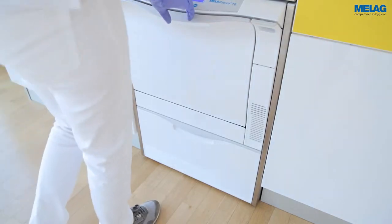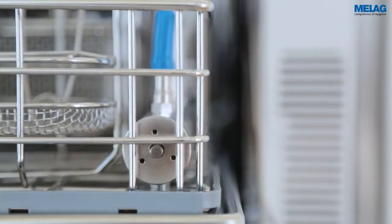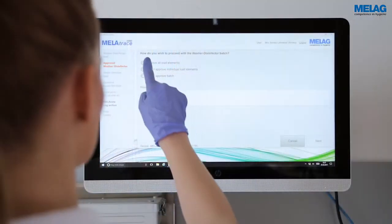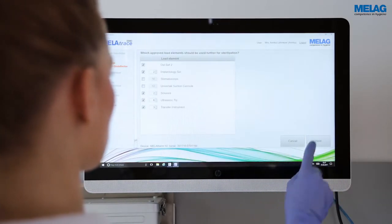The control display of the central filter enables direct verification of the decontamination of the hollow instruments. The operator can perform a visual check of the cleaning result, which is documented with MeLag Trace.